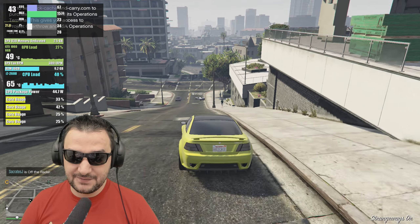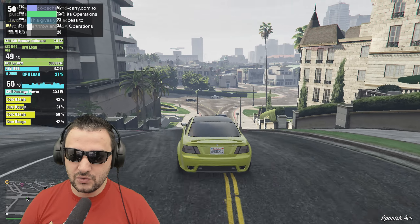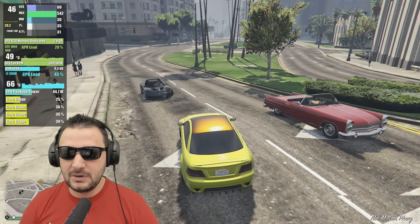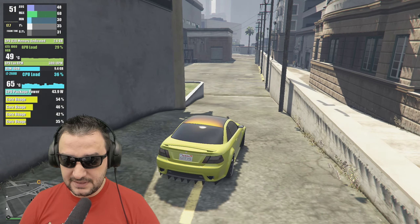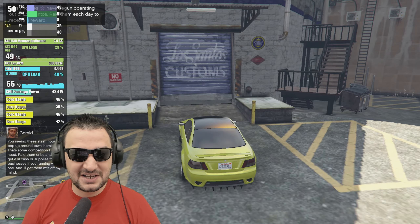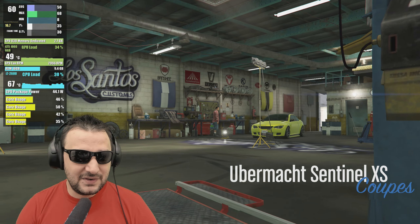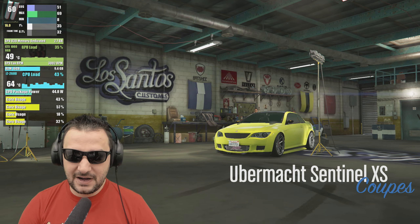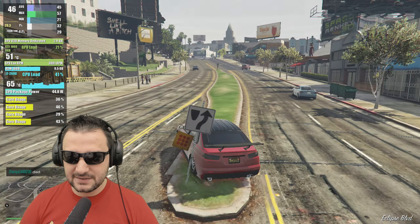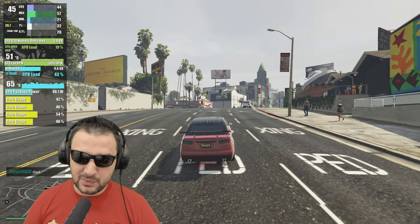I love this i7 second generation because it's very accessible and not expensive compared to a brand new platform. This second gen platform is delivering solid performance with a good video card like the GTX 1060 6GB, which is only using 2.7GB of VRAM in GTA 5. Driving around, I'm getting 45 FPS average, 21 on minimums, and 32 on 1%. Those are good numbers.